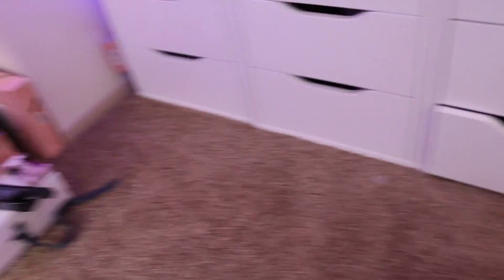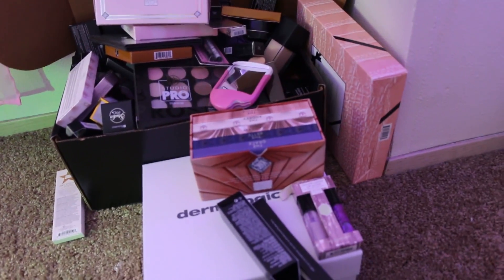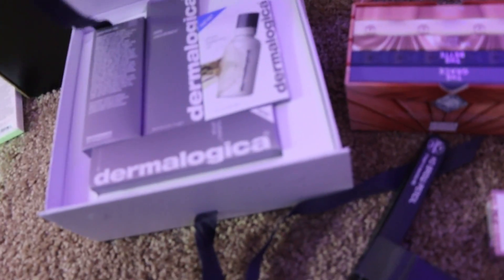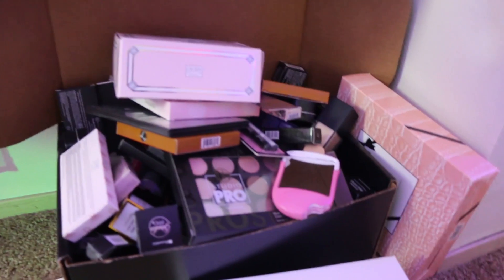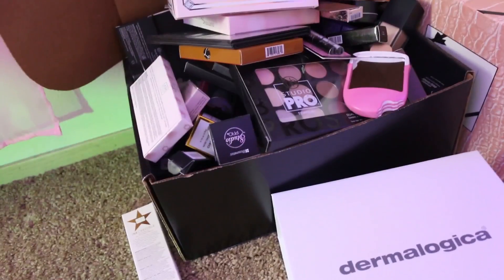If you turn your attention all the way to the left, here's just a big pile of stuff. Basically this is just stuff that doesn't fit in any drawers, like this Dermalogica box — I haven't put it away yet so it's just in the box it came in. It's pretty much stuff that doesn't fit, or extras that I have.